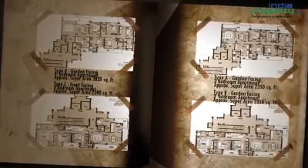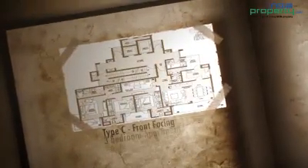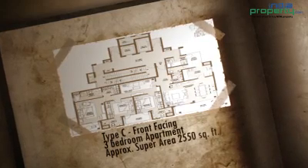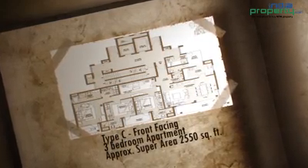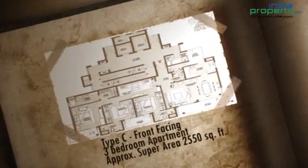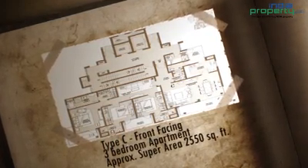Type C is front-facing 3 BHK apartments with a total area of 2550 square feet. There are also 5 BHK apartments available with a larger total area.